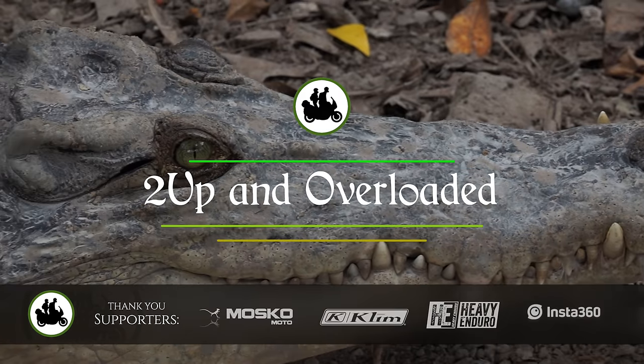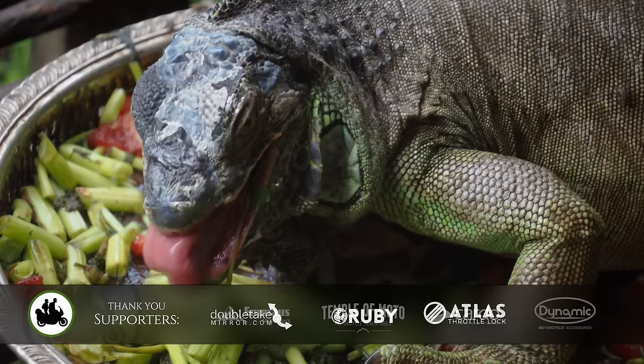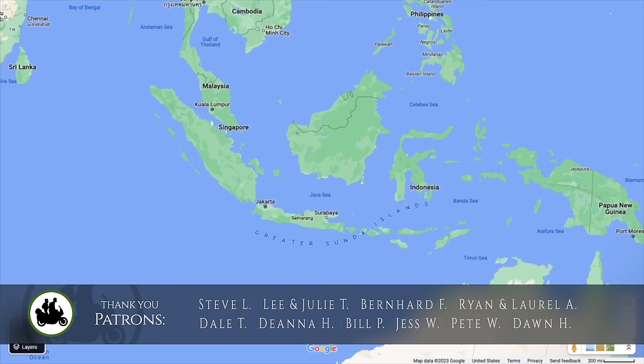Previously on Two Up and Overloaded, we came face-to-face with some terrifying reptiles along with some other amazing wildlife of Sarawak, East Malaysia. But our wildlife adventures that day were not over as we headed with our friend Lee to the Semangal Wildlife Center.